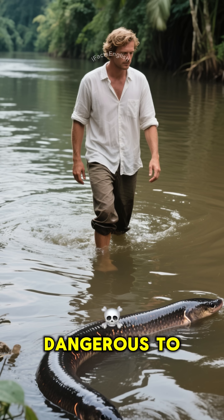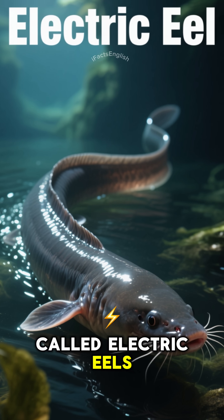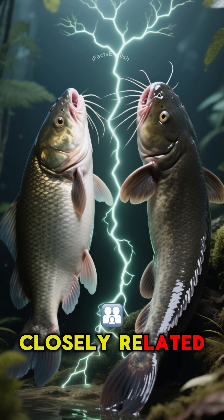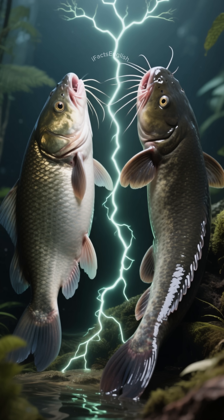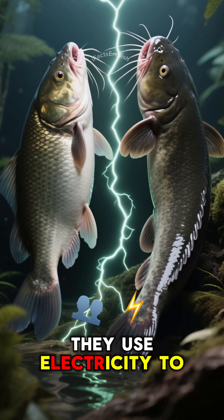These fish are not dangerous to humans, but they are to other fish. This is why they're called electric eels. Even though they're actually more closely related to catfish, the name electric eel makes sense because they use electricity to hunt.